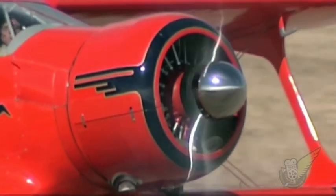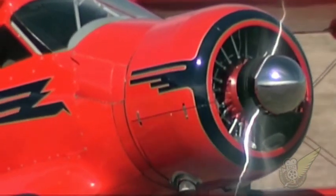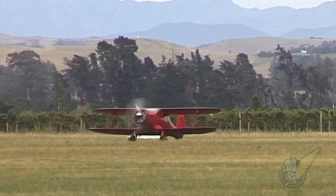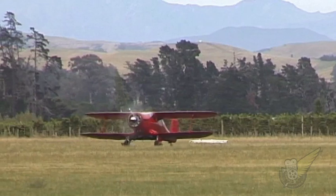During the 1930s, passenger air travel became an accepted method of rapid transportation, and many companies began to develop aircraft specifically for this new market.